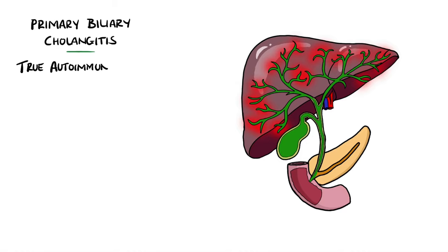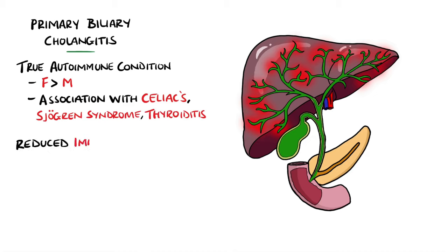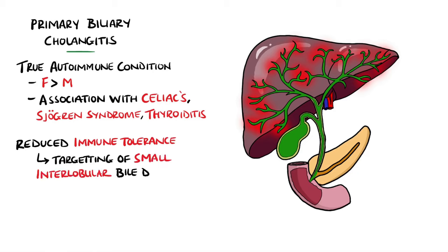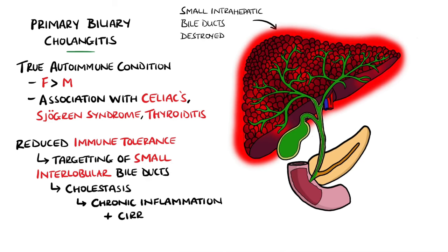Primary biliary cholangitis is considered an autoimmune condition. It is more common in females and has associations with other autoimmune diseases like celiac disease, Sjögren's syndrome, and thyroiditis. It is thought that a reduction in immune tolerance in middle age leads to targeting of the small interlobular bile ducts by the immune system, leading to their destruction and progressively worsening bile flow, causing cholestasis, chronic inflammation, and then cirrhosis.